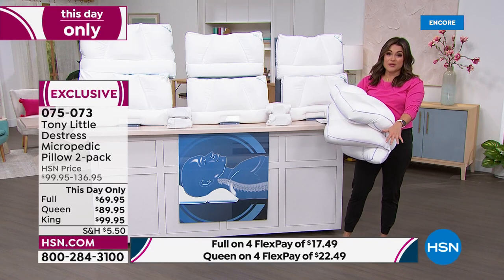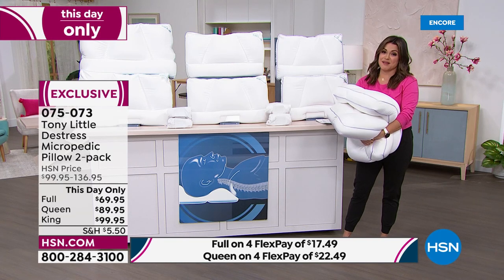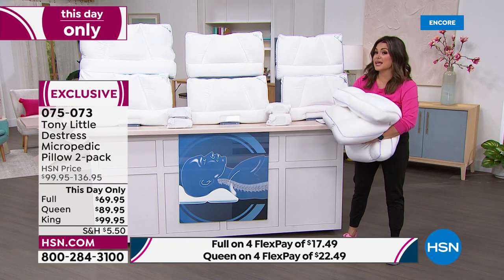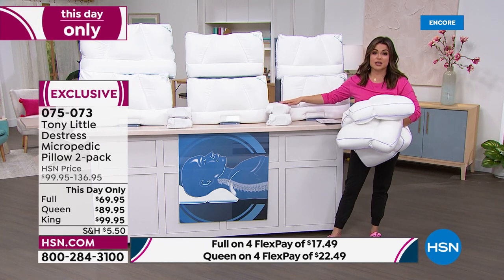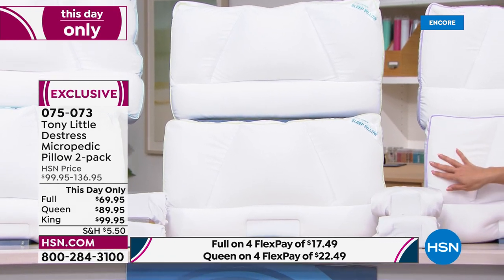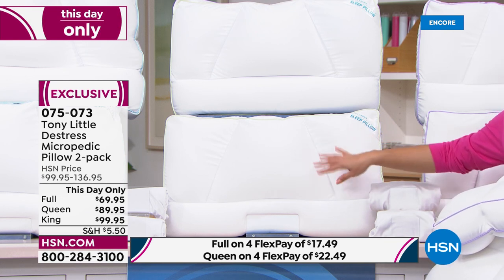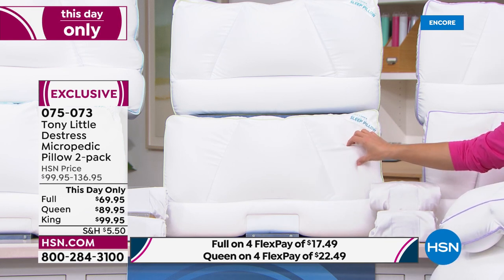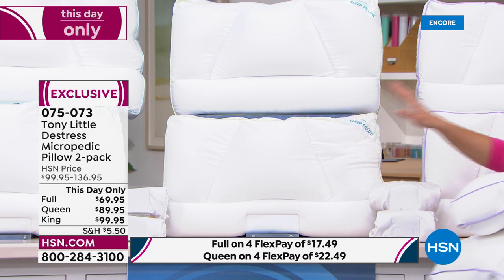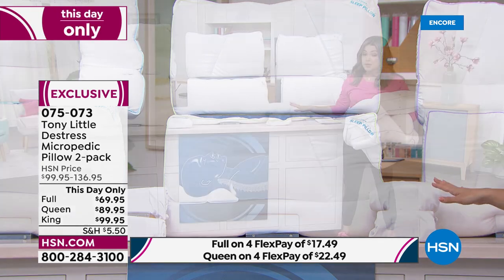This price is just for today — it's kind of like a today special we can only sustain for 24 hours. What you're going to get is two pillows and two of the custom-fit hypoallergenic pillowcases. It's that same stretchy fabrication you'll slip right over your pillow. We have three sizes you can choose — full-size, queen-size, and king-size. That price on your screen is for two pillows and two pillowcases.